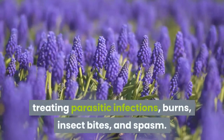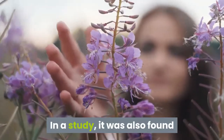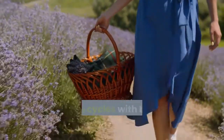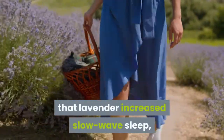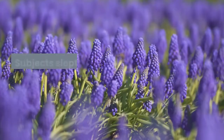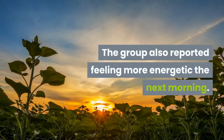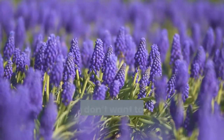In a study, it was found that lavender certainly helps you sleep better. Researchers monitored volunteers' sleep cycles with brain scans and found that lavender increased slow-wave sleep, which is instrumental for slowing heartbeat and relaxing muscles. Subjects slept more soundly on the lavender night, and the group also reported feeling more energetic the next morning.